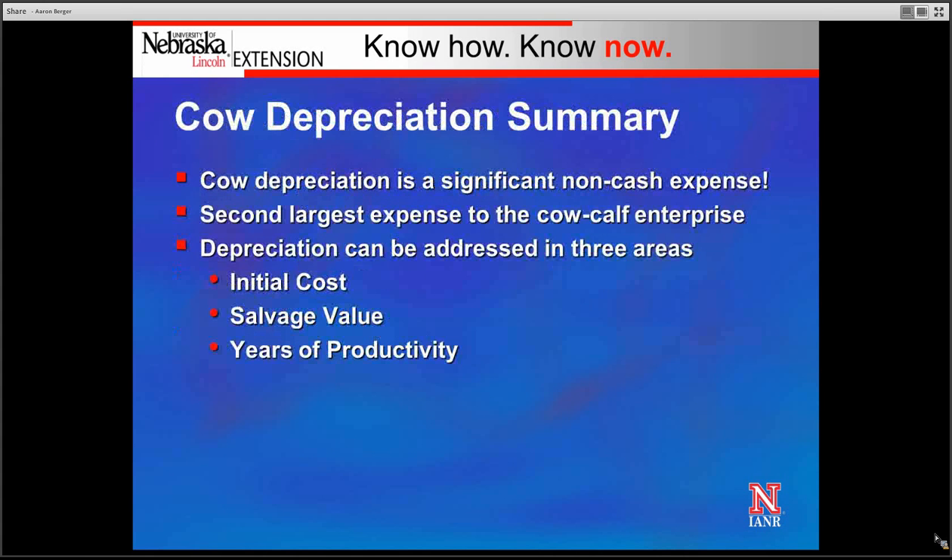In summary, cow depreciation is a significant non-cash expense and frequently the second-largest expense to the cow-calf enterprise. By addressing depreciation in three areas — reducing initial costs, increasing salvage value, or increasing the number of years a cow is productively in the herd — we can reduce this depreciation expense.